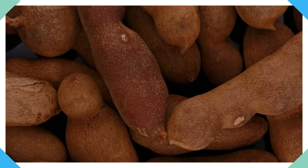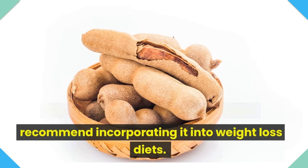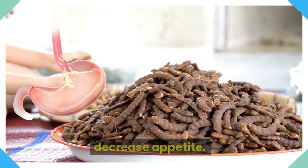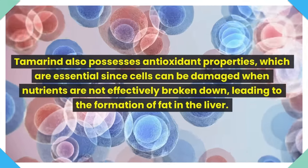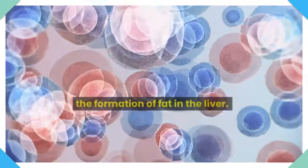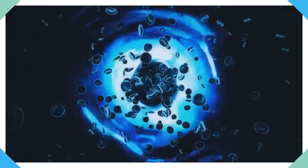Number 4: Tamarind. This fruit is high in fiber, and experts recommend incorporating it into weight-loss diets. Tamarind fiber combines with gastric fluids to decrease appetite. Tamarind also possesses antioxidant properties, which are essential since cells can be damaged when nutrients are not effectively broken down, leading to the formation of fat in the liver. Antioxidants can specifically protect cells from such damage.